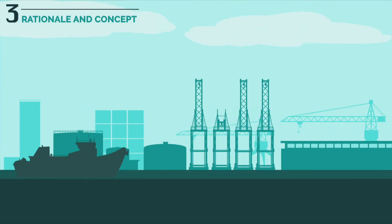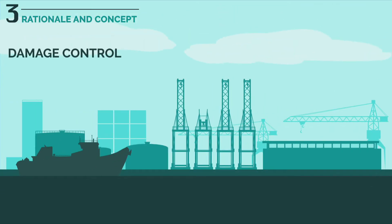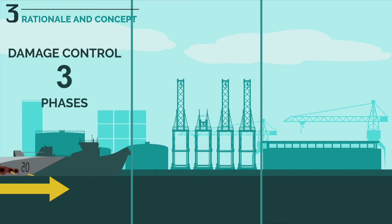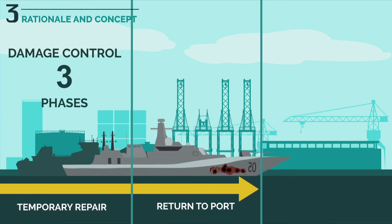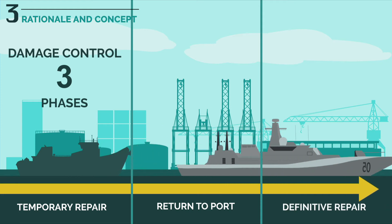The concept of damage control comes from the US Navy and breaks down into three steps: temporary repair to keep the ship afloat, return to port, and definitive repair.